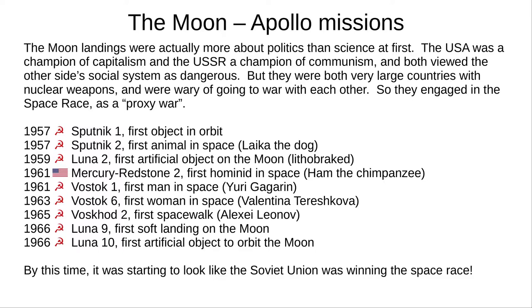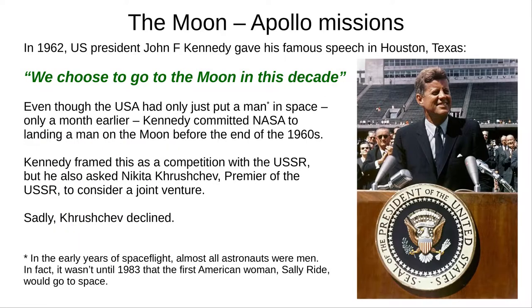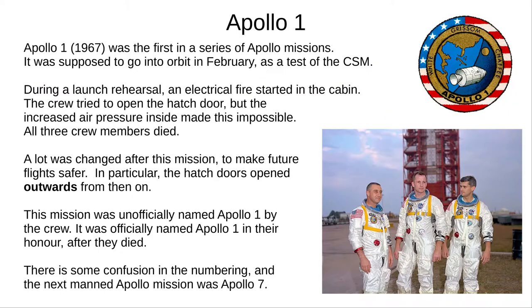On screen is a summary of space firsts. Have a look at this list, and it's looking a lot like the USSR was winning. So, in 1962, US President Kennedy said, "We choose to go to the Moon in this decade." This was a month after the first American in space — a big undertaking. It's worth noting that Kennedy did ask Khrushchev, the USSR Premier, to consider a joint venture, but sadly he wasn't interested. Kennedy was assassinated the next year, but the project was underway.